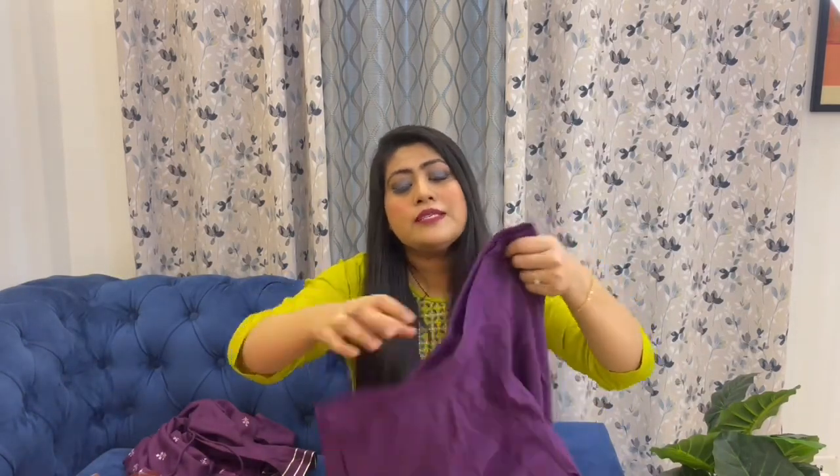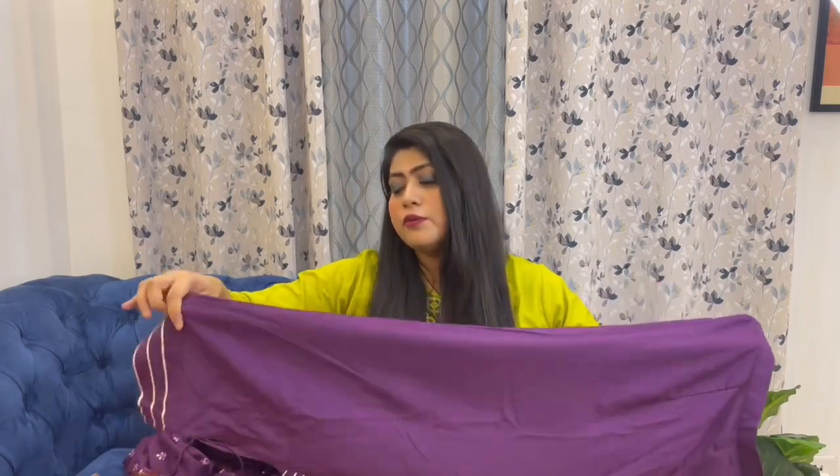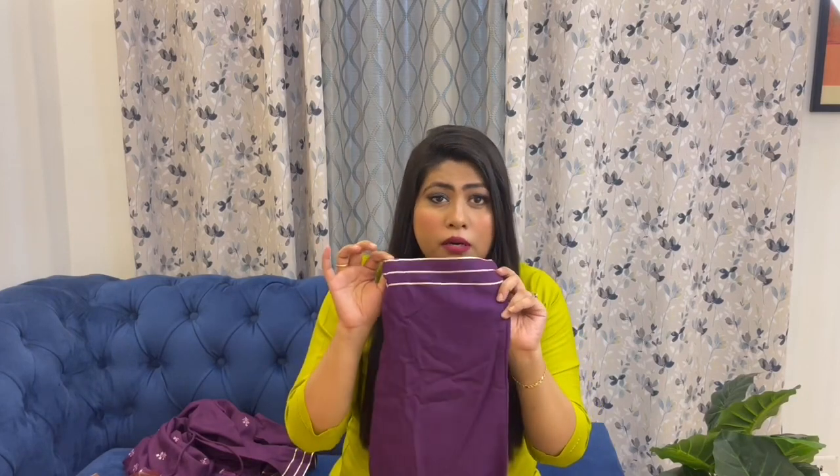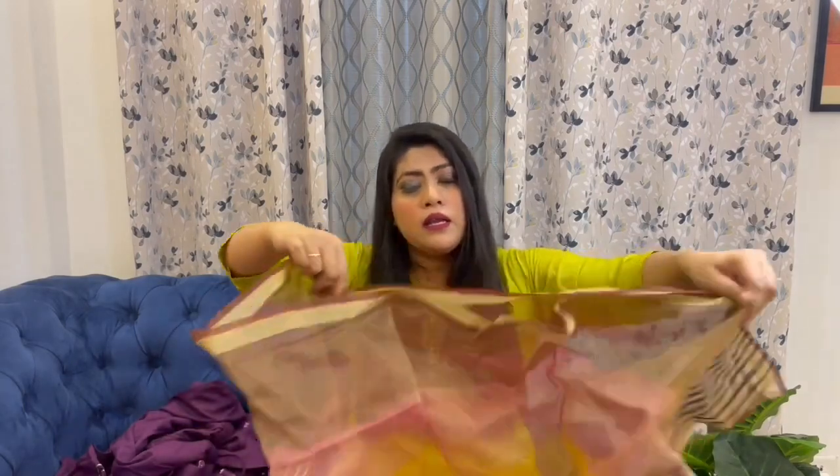With this you get a matching plazo pant with a semi-elasticated waist. In the back you can see the belt look, and on the side you can see pockets. It is very light fabric, very good for the heat. The dupatta that comes with it has purple, yellow, and brown colors — they have shown many color options. I got a golden border dupatta and overall it complements the top nicely. Personally, at this price range of around 999 rupees, I think it is good value.